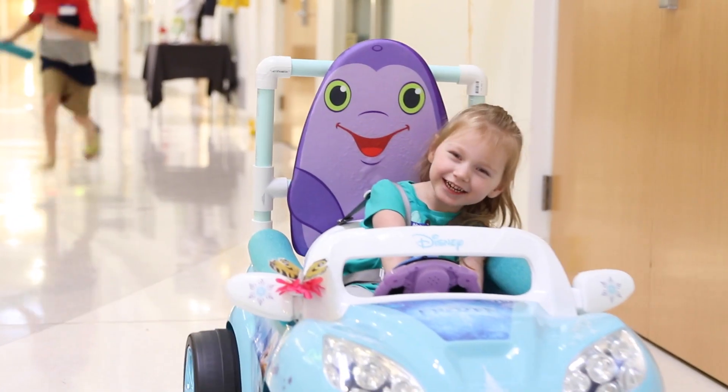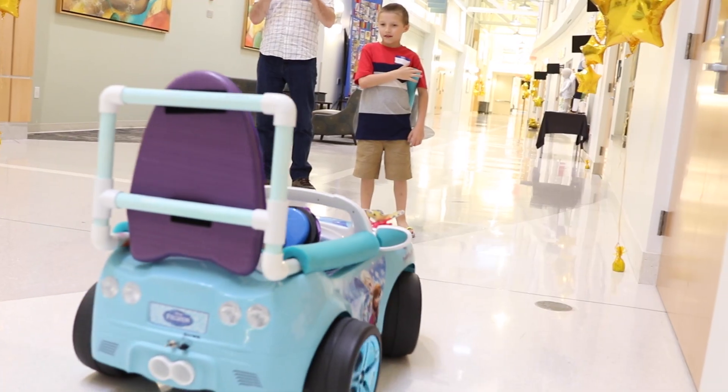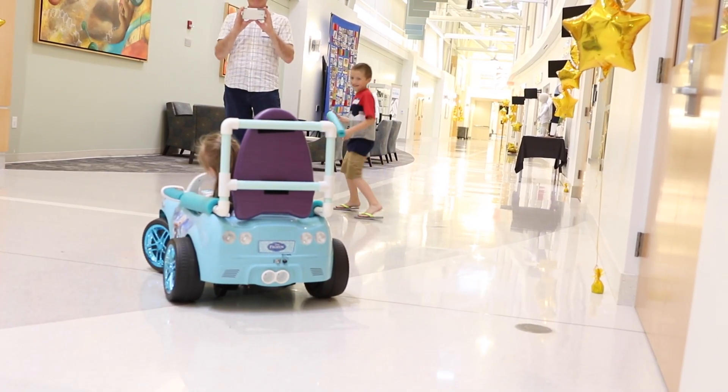It never gets old — it's why I still do this. They're so happy, and it's amazing to see what these technologies do for them. That's always the best part and it always makes it worth it at the end of the day.